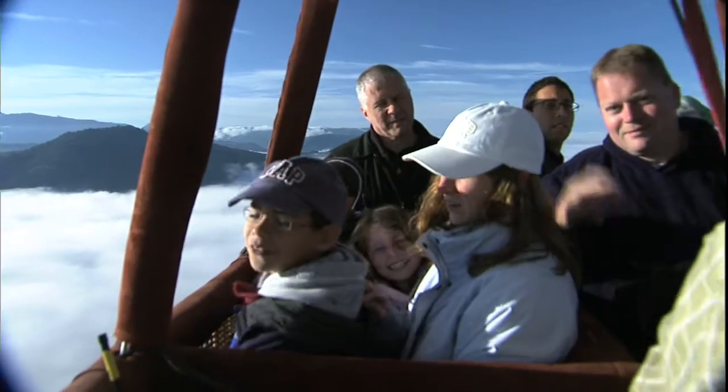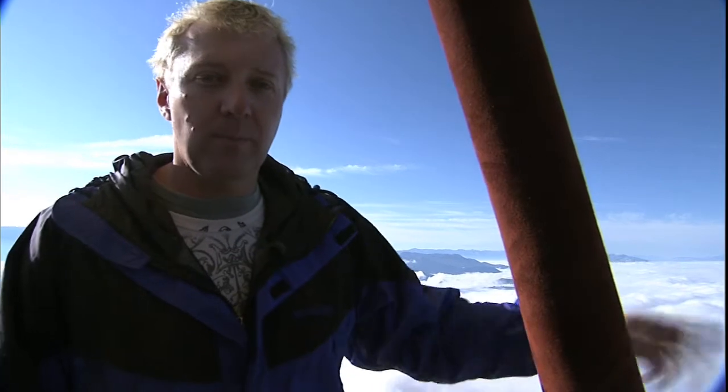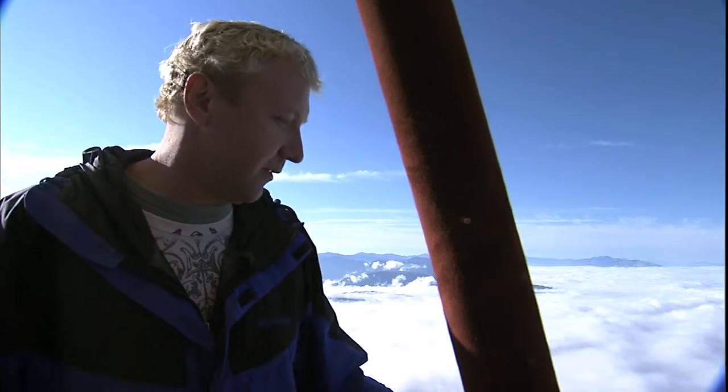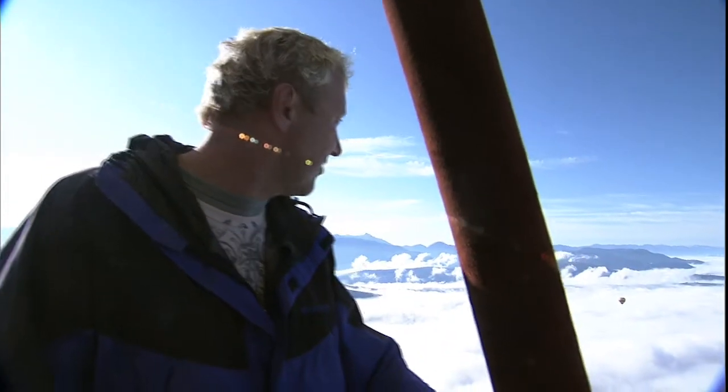Ballooning is a great family activity, an experience to be remembered a lifetime. It's fantastic up here. You just really don't feel very much wind at all, because you're traveling with the wind. It's very quiet. You can hear birds miles off, it seems, and streams, and we've been seeing elk. It's just spectacular up here, just really amazing. We kept seeing Canadian geese — crazy to be above the geese.